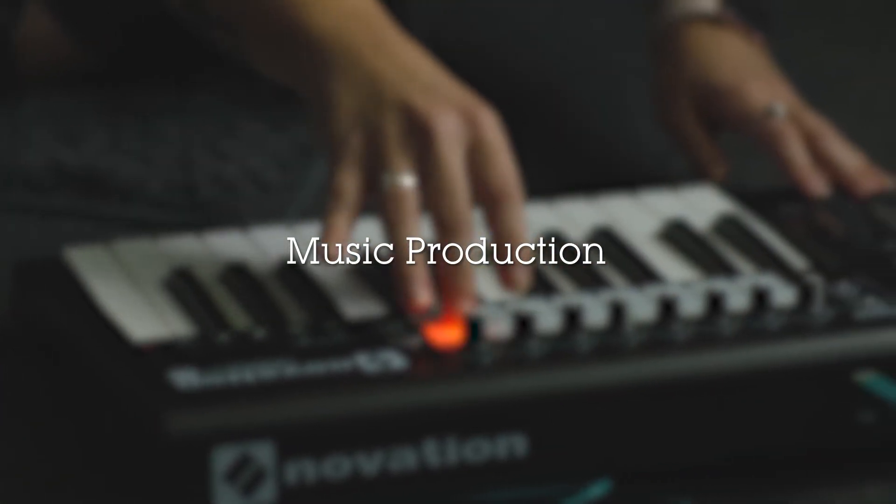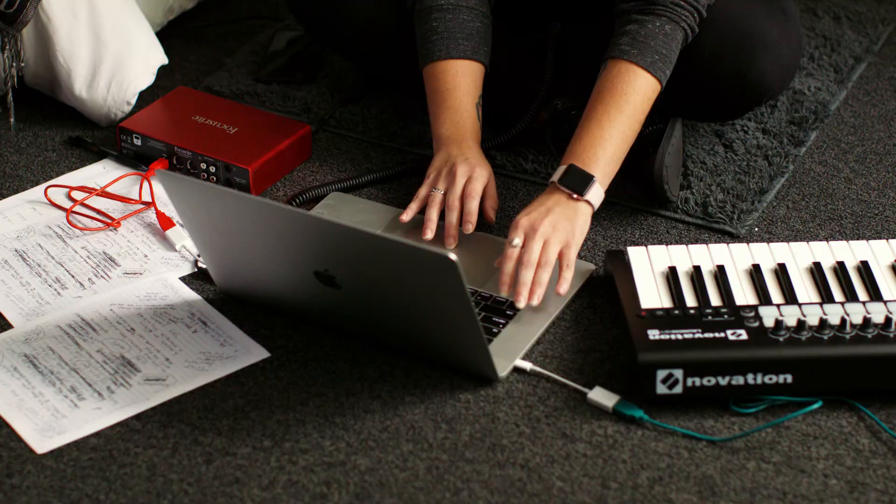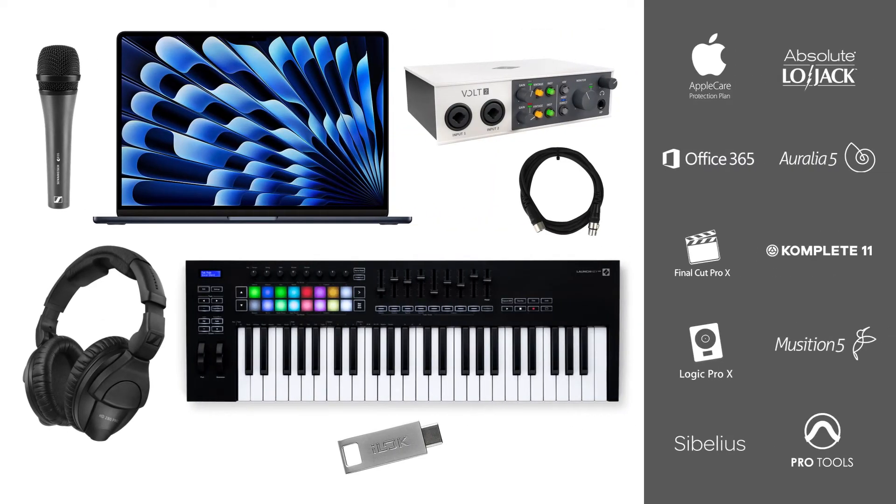If you're learning about music production, we'll give you the resources to compose and create from a home studio environment. So in addition to your MacBook, you'll have an audio interface, microphone, a mini keyboard controller, plus essential industry software. You'll get both Pro Tools and Logic, along with Sibelius and other composing and sequencing programs.